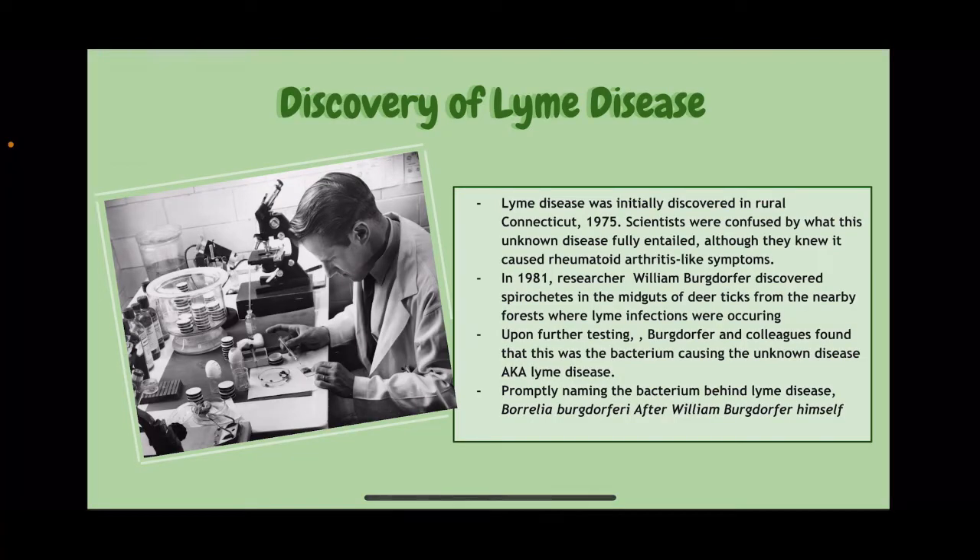This is the discovery of Lyme disease. Lyme disease was initially discovered in rural Connecticut in 1975. Scientists were confused by what this unknown disease fully entailed, although they knew it caused rheumatoid arthritis-like symptoms. In 1981, researcher William Bergdorfer discovered spirochetes in the midguts of deer ticks from nearby forests where Lyme infections were occurring. Upon further testing, Bergdorfer and colleagues found that this is the bacterium causing the unknown disease, also known as Lyme disease.